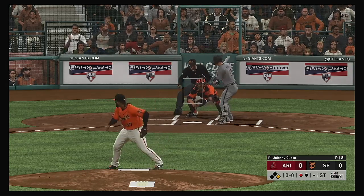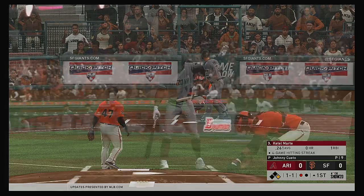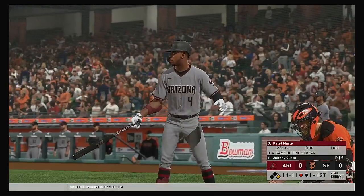At the plate now, Nick Ahmed. A changeup locks him up as he looks at strike three called. One away.